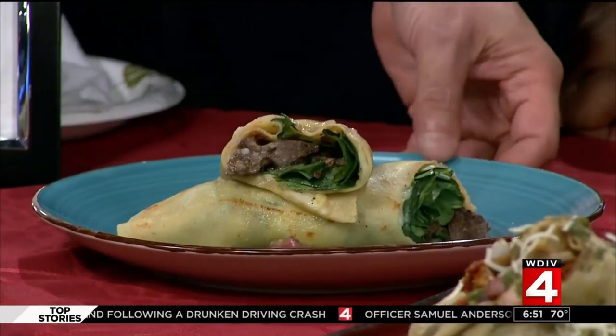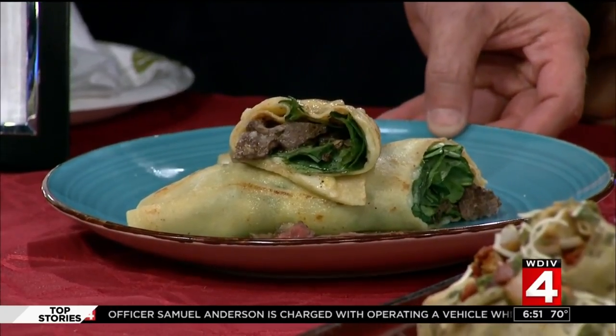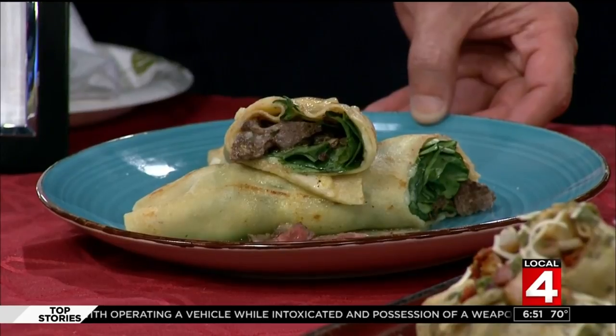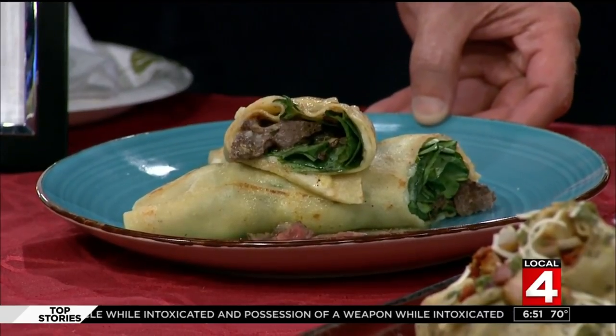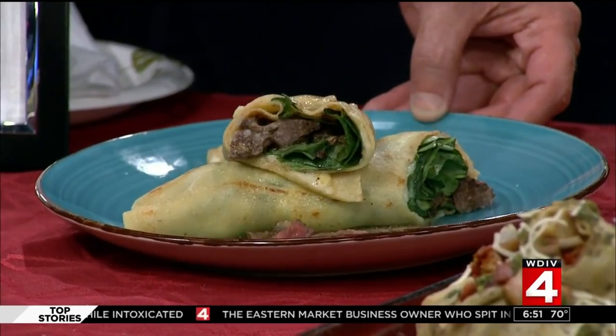I'm the resident Frenchman and I know what I'm talking about. This is the ribeye truffle — pan-seared ribeye steak, mushroom blend, Swiss, spinach, truffle zip sauce. Are you kidding me?